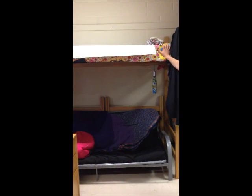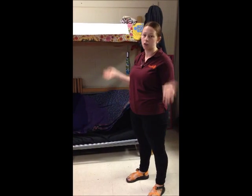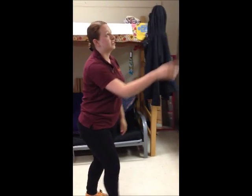Some people choose to loft their bed like this and stick the desk underneath. If both roommates loft their beds and stick their desks underneath, you have room for a couch or a futon. You also have a closet, and there are two lock boxes so you can lock valuable belongings.